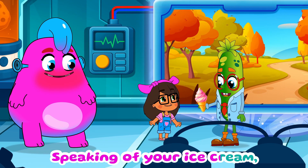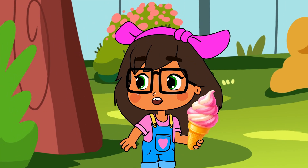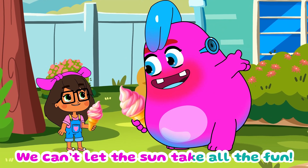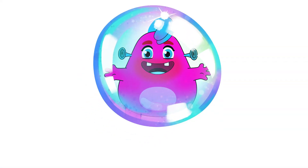Speaking of your ice cream, it should be melted by now. So I've got you covered. Well, I got one too. We can't let the sun take all the fun. FUNFAYBALL!